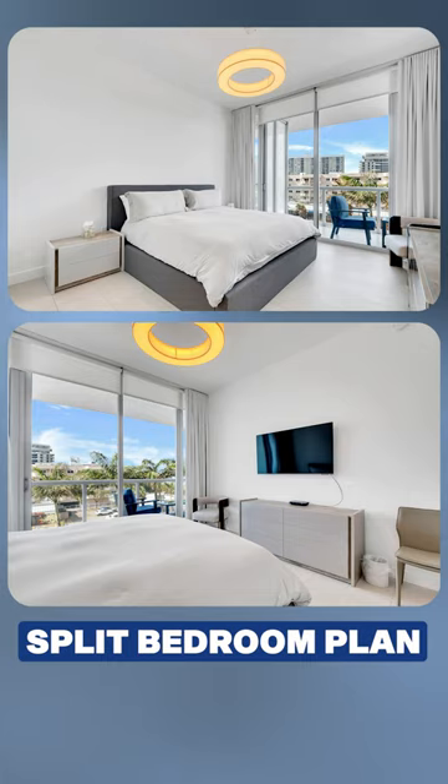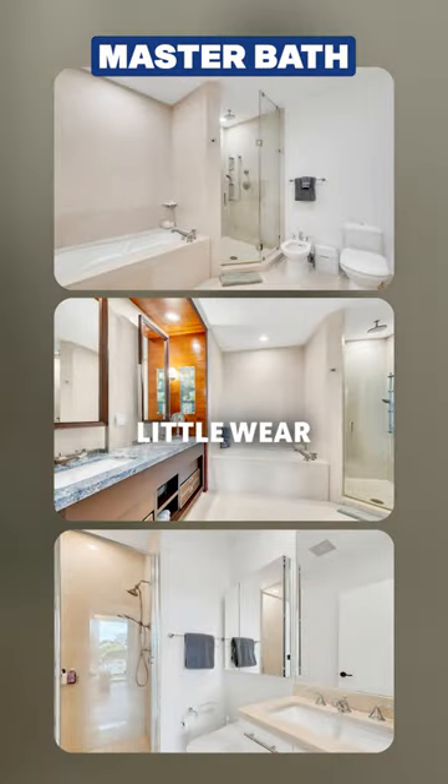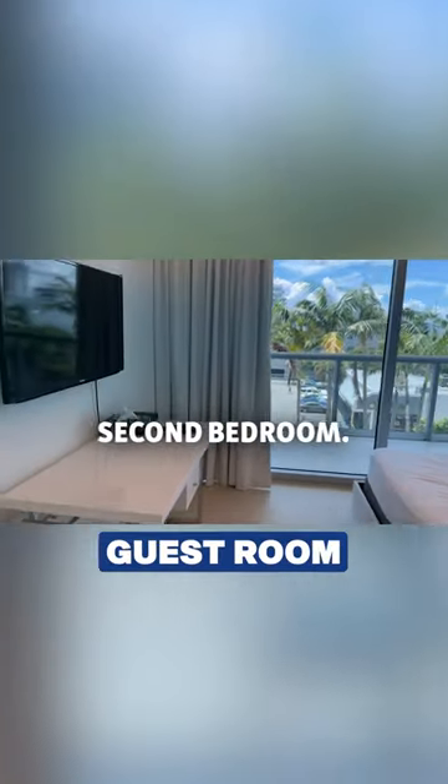The master's got good space and a master bath. This unit, you can tell, has had very little wear and tear. This is the guest second bathroom and then the guest room, second bedroom.